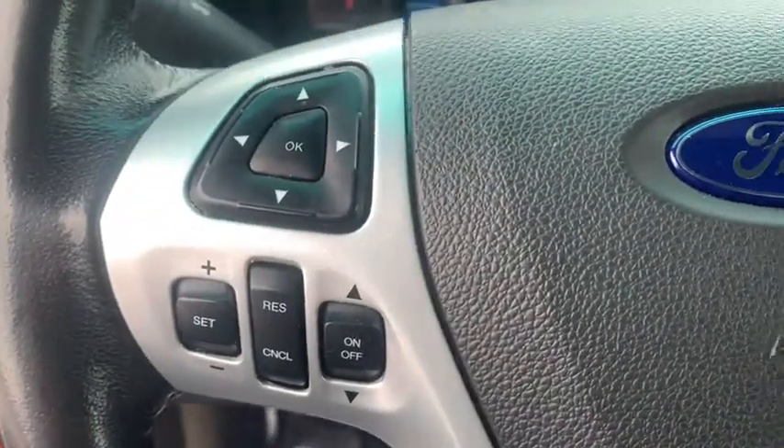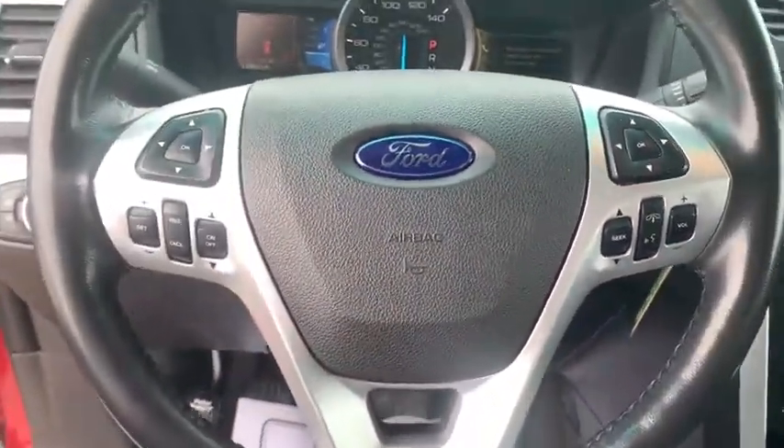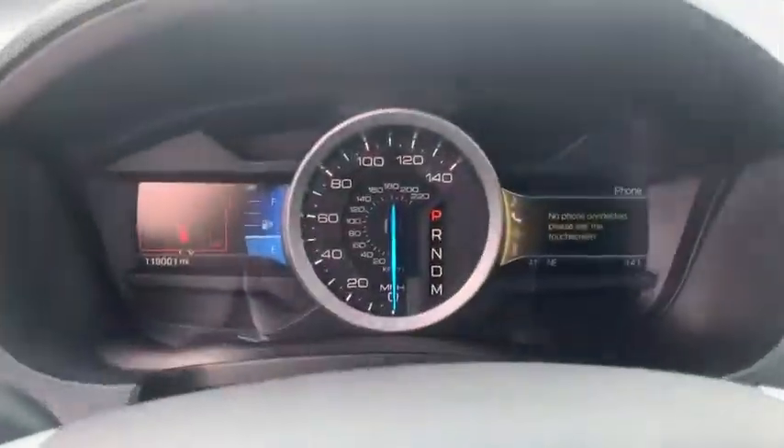Traction control, dual airbags, power steering, four-wheel disc brakes, AM FM CD, MP3 radio, rear window defroster, power windows.